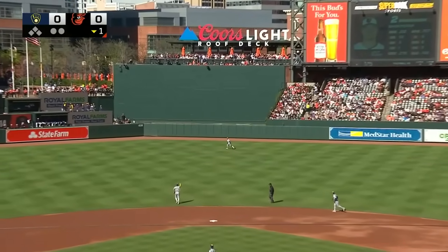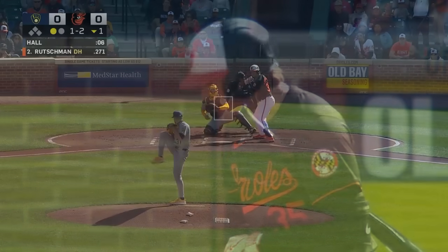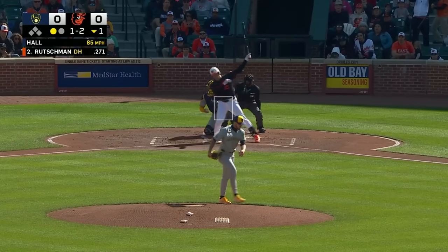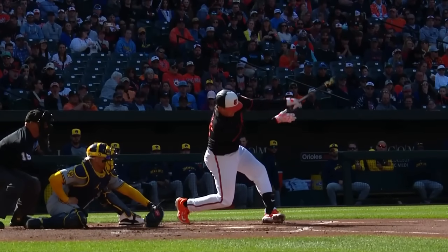His first pitch of the game is sent soaring into center field by Gunnar Henderson, and retrieved there by Blake Perkins. Hall now faces a batter he knows oh so well. Rutschman swings and misses at the changeup — so with the shoe on the other foot, D.L. Hall strikes out his former catcher.